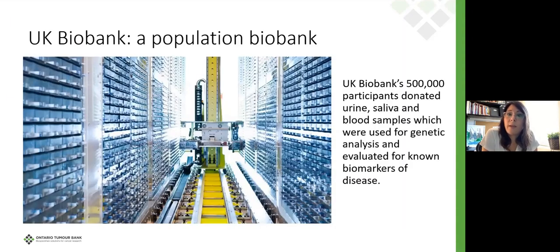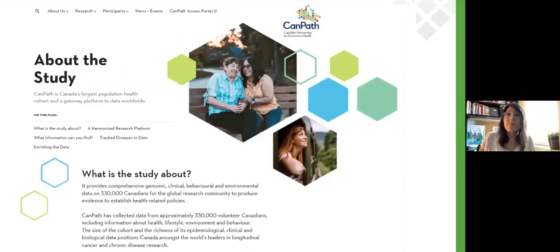The UK Biobank is a population biobank with half a million participants who have donated urine, saliva, and blood samples. Their cold storage is entirely roboticized — they have a panel on the wall for data entry and the robot goes and picks the samples and brings them over. Really sophisticated. The Canadian equivalent is CANPATH, headed by Phil Awadalla at OICR, with 330,000 Canadians who have provided data and materials to this cohort.